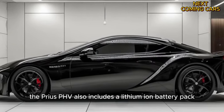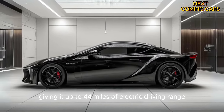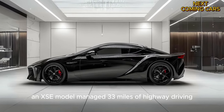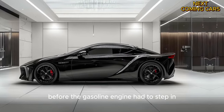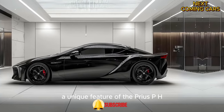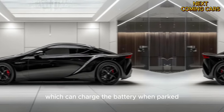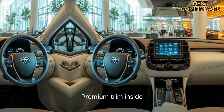The Prius PHEV also includes a lithium-ion battery pack, giving it up to 44 miles of electric driving range. In real-world testing, an XSE model managed 33 miles of highway driving before the gasoline engine had to step in. A unique feature of the Prius PHEV is its roof-mounted solar panels, which can charge the battery when parked and provide power to accessories like the air conditioning while driving. However, these solar panels are only available on the top XSE Premium trim.